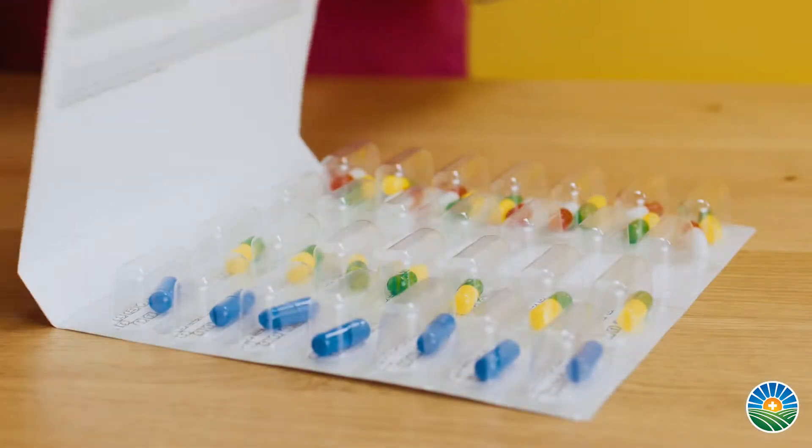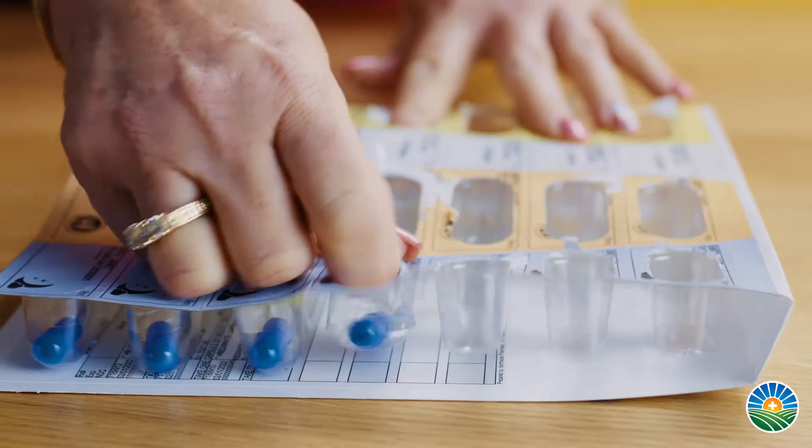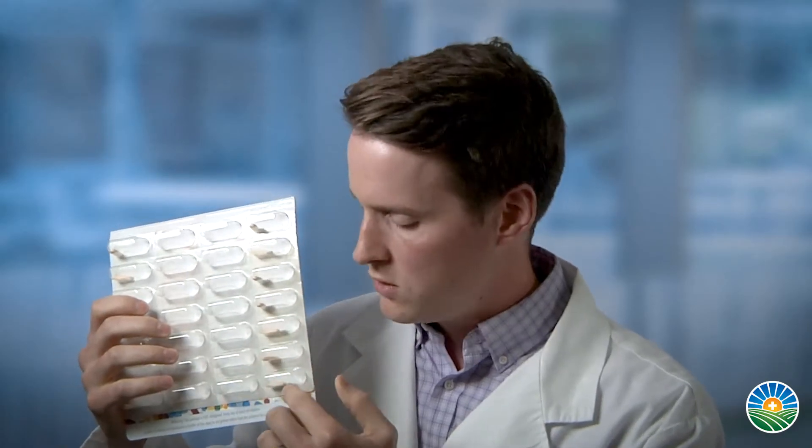The first multi-dose packing option that we have are these blister cards. These come in one-week cards which break it down by date as well as time of day — morning, noon, evening, and bedtime. The pills all come pre-packed in these cards for the patients. It's very easy for them to use.